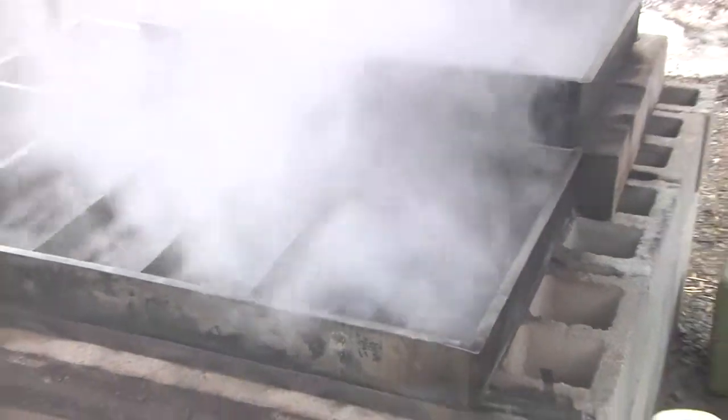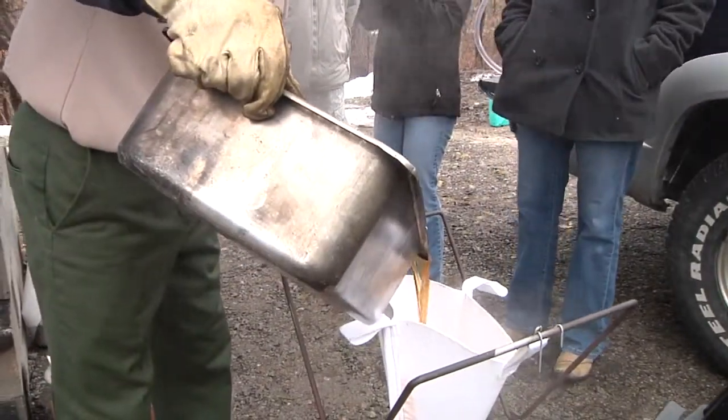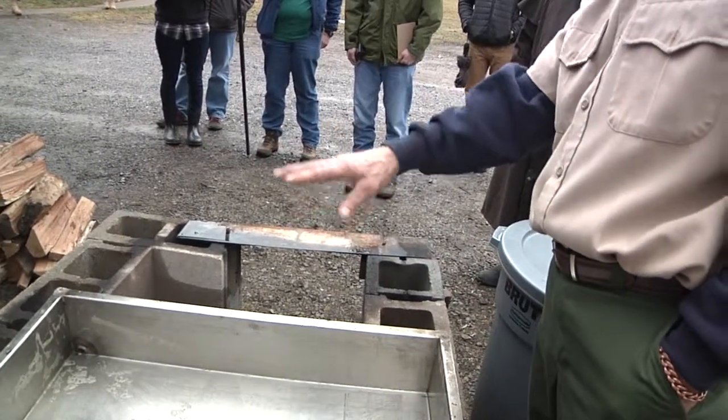It takes 55 gallons of sap to boil down into one gallon of maple syrup. The entire process is taught with a budget in mind for do-it-yourselfers who like to be self-sufficient — around 60 to 65 bucks. Forget the valve; you don't need it.